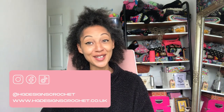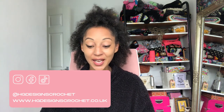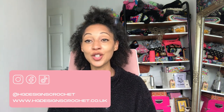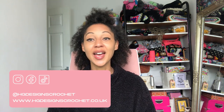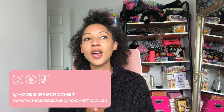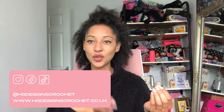Hey tribe and hey designers, welcome to HD Designs Crochet — HDDC. I'm Heather and this is my channel all about the granny square, my crochet patterns, and also a place where I teach new and aspiring crochet designers how to publish their patterns and create an income source. Today I've got a video for both of you — it will appeal to you whether you're here as part of the tribe or here because you also want to be a designer, or you are a crochet designer now.